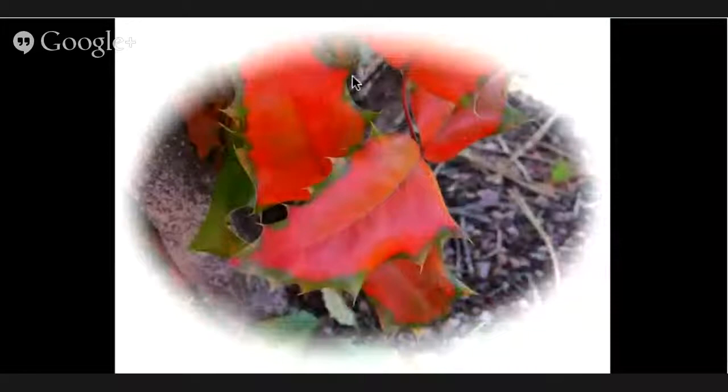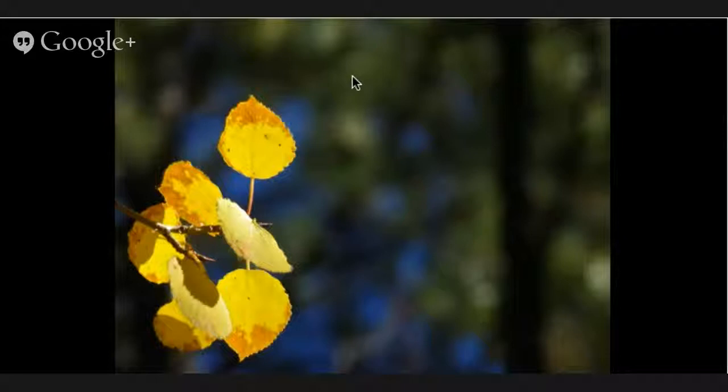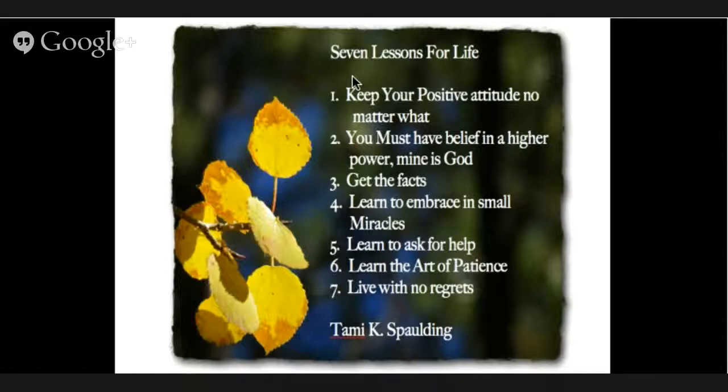This one was really close to my heart — I love aspens. There was plenty of room on the side to write. One of my friends in Fort Collins, Colorado, Tammy Spalding — her husband had a very serious accident with brain injury. She is doing speaking about the seven lessons she's learned from this experience. So I took that photo and the seven lessons she had shared and created a special card for her. We're all just doing some good feelings with our photography.